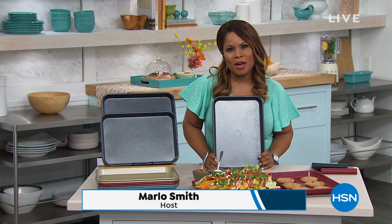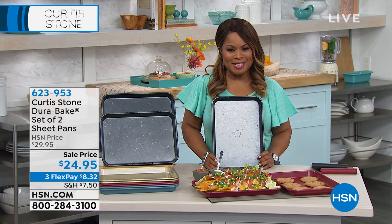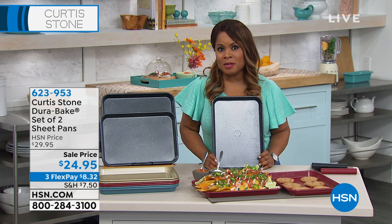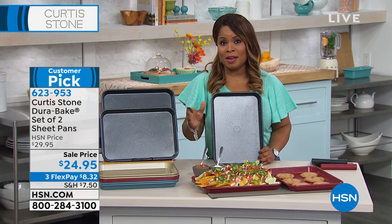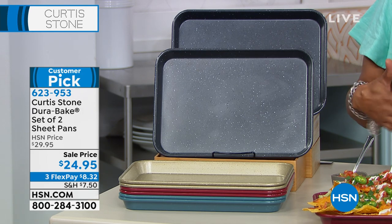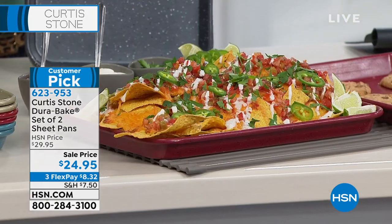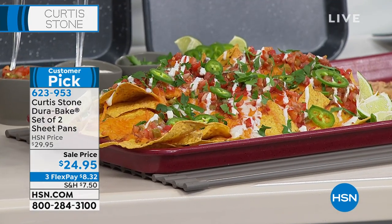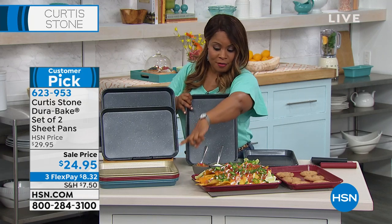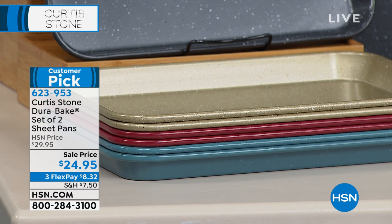It's so good to have you shopping with us. Thank you for spending some time with us. My name is Marlo — we're joined today by Chef Curtis Stone via Skype. We've been offering all of the proteins and foods and we encourage you to continue shopping with us. We're going to move into what has made the chef so very popular here at HSN — his DuraPans. Because you love his DuraPans so much, you asked him to create bakeware. This is the DuraBake — a set of two sheet pans, 13 by 9. We've got an assortment of great colors: dark gray, gold, red, and turquoise blue.